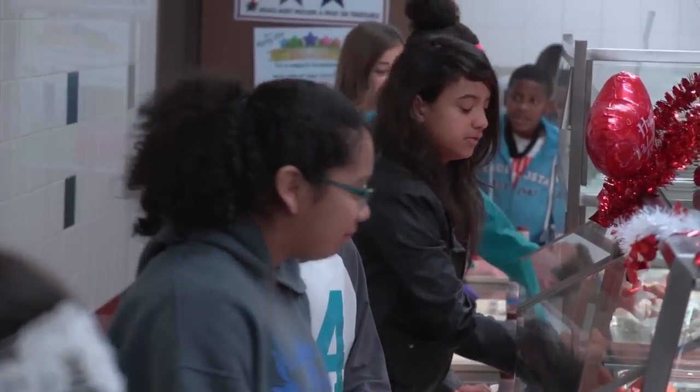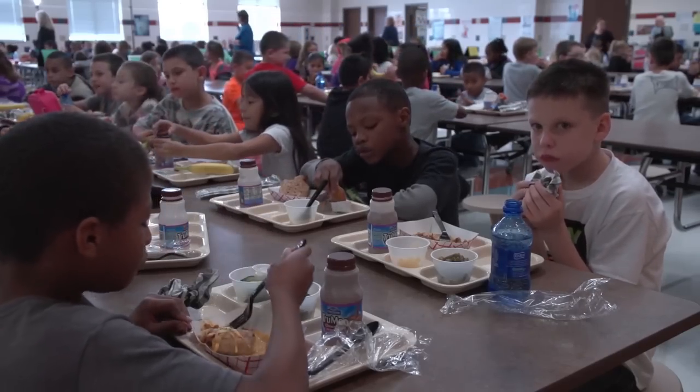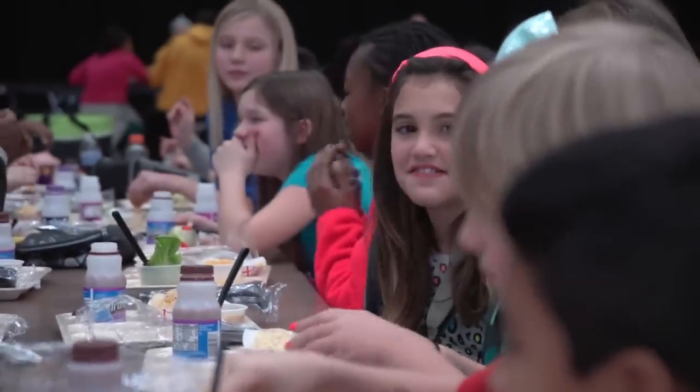Believe it or not, we've served more than 2 million lunches this school year, plus more than half a million breakfasts. Our goal with the new Harvest of the Month program is two-fold.